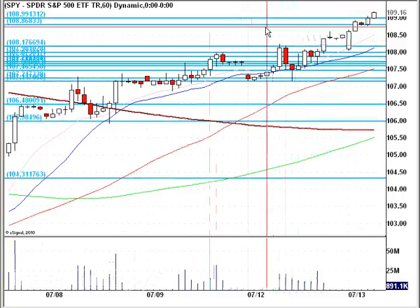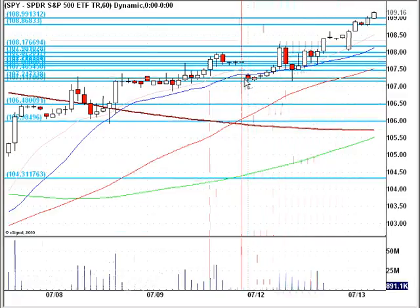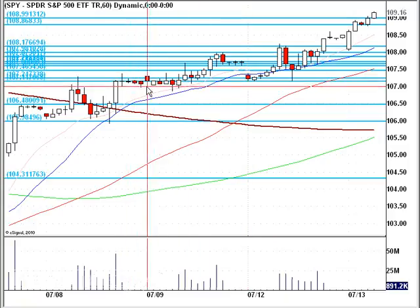The next logical spot on this 60-minute chart is 107.50 — a nice swing low through here — and then 107.20, the swing low in this consolidation.